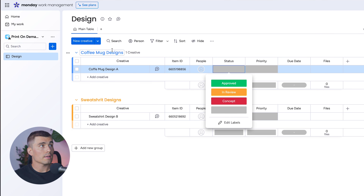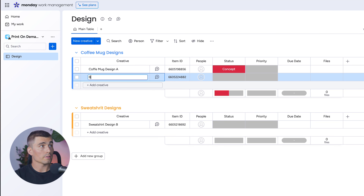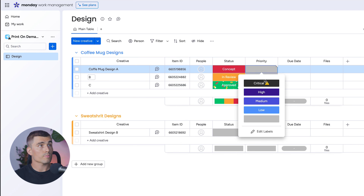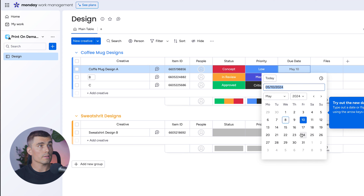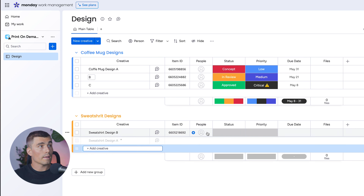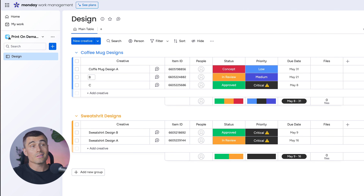Let's fill out this board a little. For the first coffee mug design, set the status to Concept. Add a second item — B — set to In Review, and a third — C — set to Approved. We can assign priorities as Low, High, and Medium, and set due dates accordingly. For sweatshirt designs, we'll add a couple of entries marked Approved and In Review, both with Critical priority and due dates filled in.